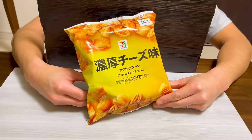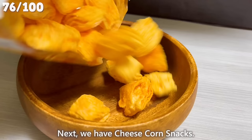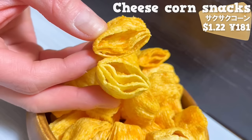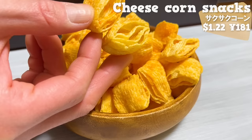Next, we have cheese corn snacks. It has four layers and is deep fried, giving it a light texture. It has a rich cheese flavor and it tastes delicious. It's good because it's reasonably priced.